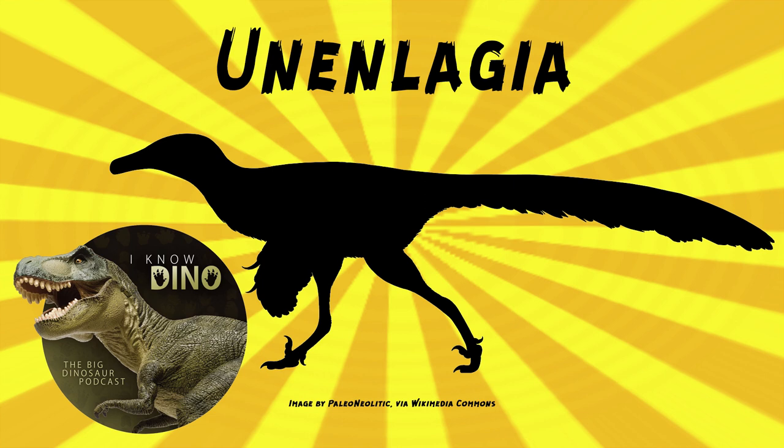Unanlagia was the first theropod found in Argentina that was considered to be a dromaeosaurid. Novas and Puerta considered it to be a link between birds and maniraptoran theropods. It's a really interesting dinosaur, and there's actually a group called Unanlagians, which is maybe a subset of dromaeosaurs depending on who you ask.